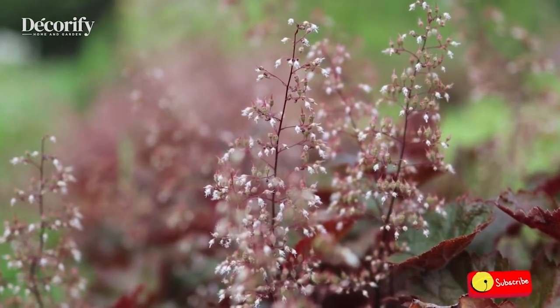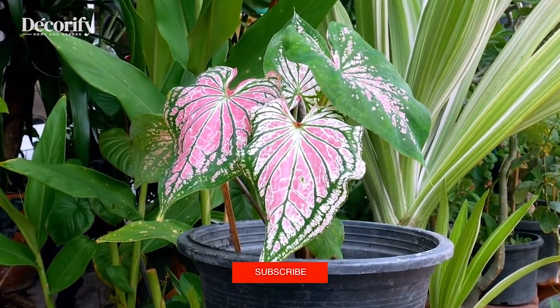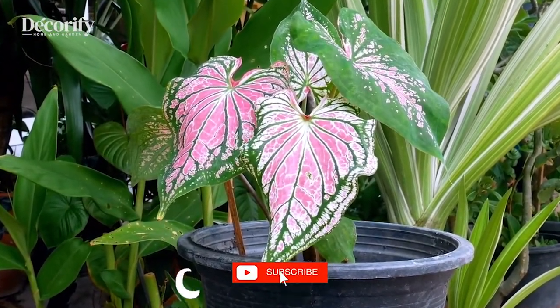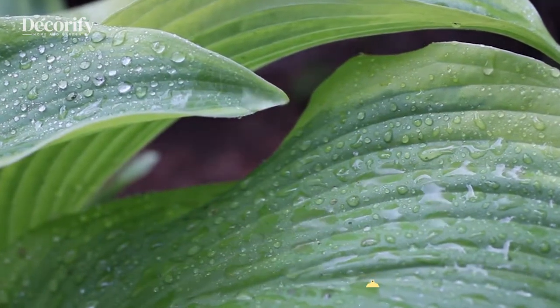Thanks for watching. Please like and subscribe to support my channel and press the bell icon to get new video updates. See you in the next video!